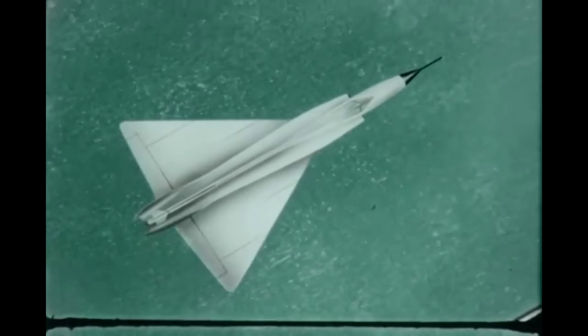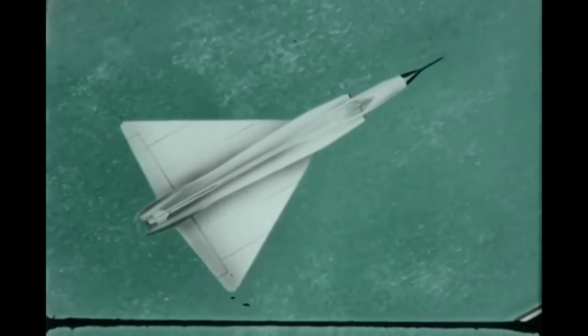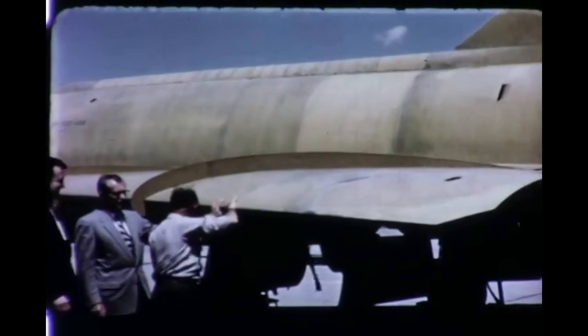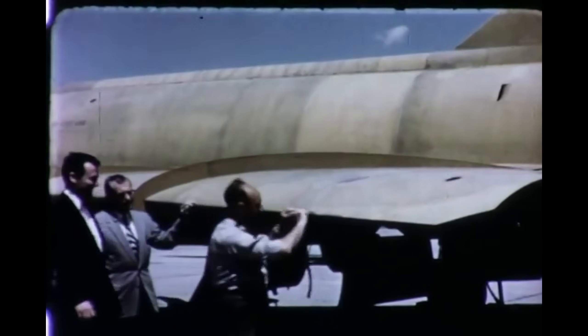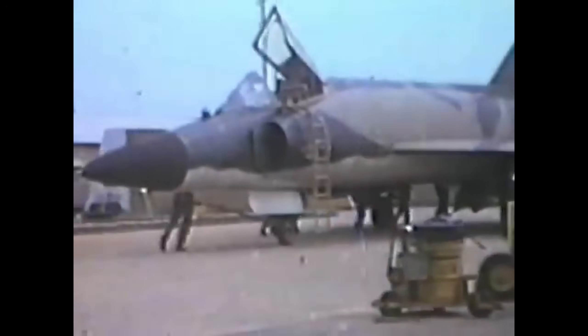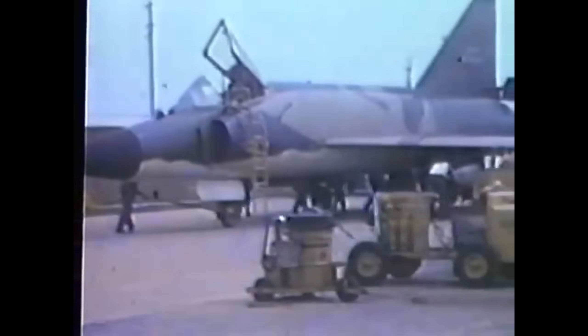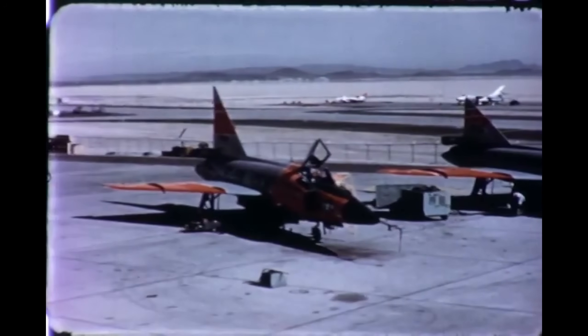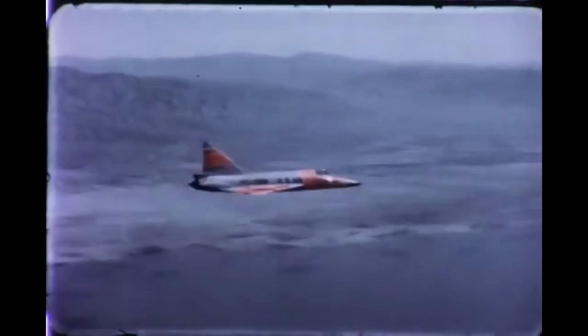A delta wing jet that marked the shift from gunfighting to radar and rockets, from instinct to systems. It had a troubled start — its first flight nearly ended the program — but with a redesigned fuselage and a new way of thinking, the F-102 became the backbone of Continental Air Defense and a quiet workhorse in conflicts overseas. This is Chapter 3 in the Story of the Sentry Series. This is the Delta Dagger.